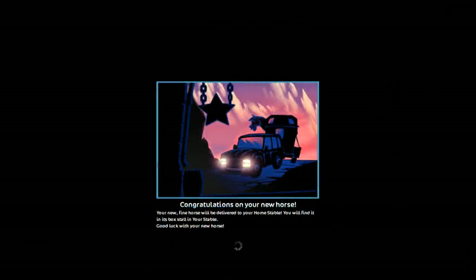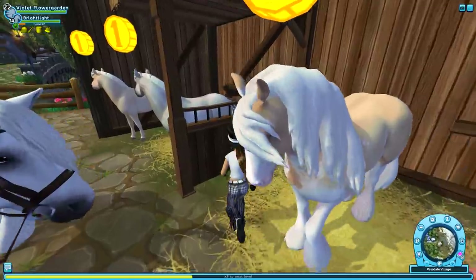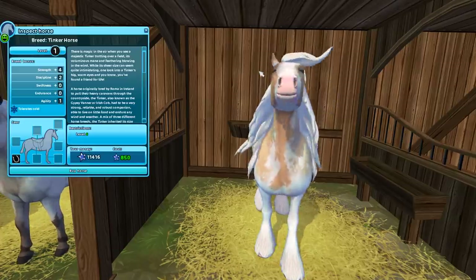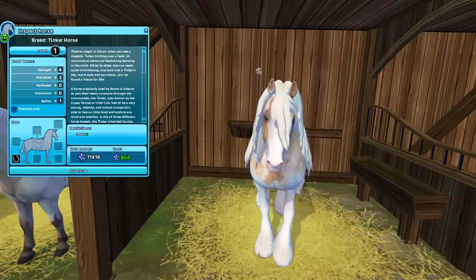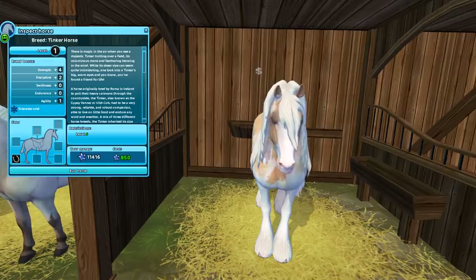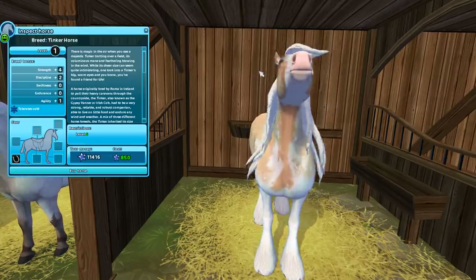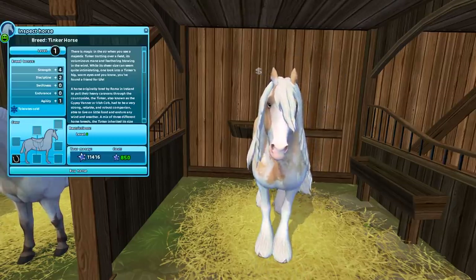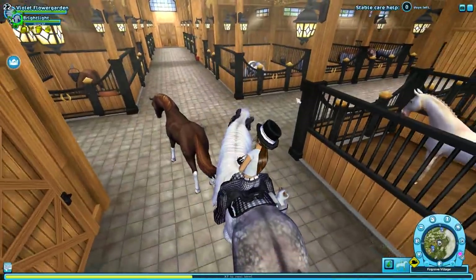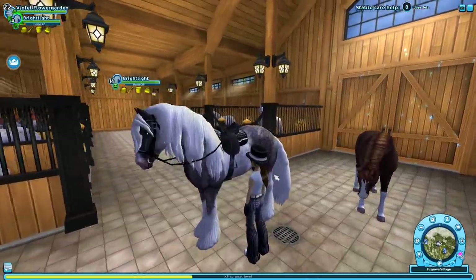I didn't even realize this one has heterochromia too - I didn't notice that one eye wasn't blue. I'm not sure why they decided to make almost every single Tinker horse have heterochromia, because from my understanding it's very uncommon. It would actually be really cool if I got the light dapple gray too, because the black and white and the dark bay tobiano kind of go together.